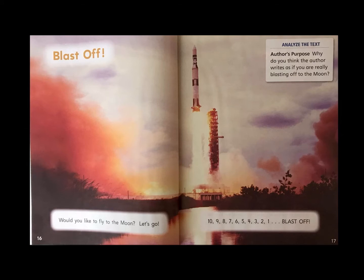10, 9, 8, 7, 6, 5, 4, 3, 2, 1. Blast off!